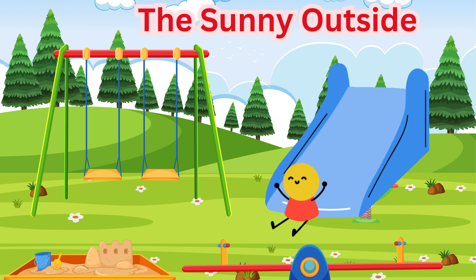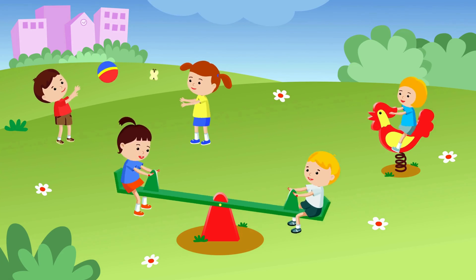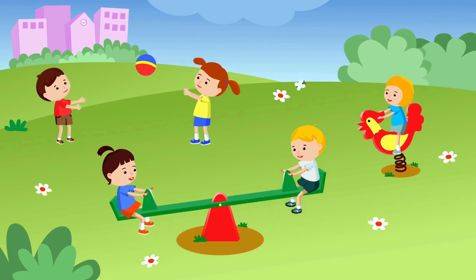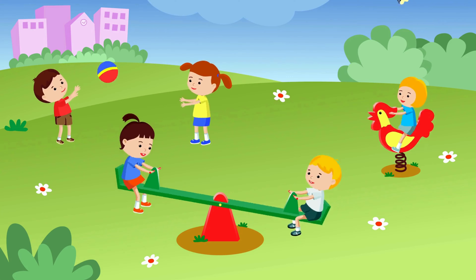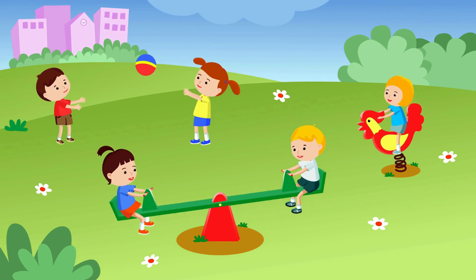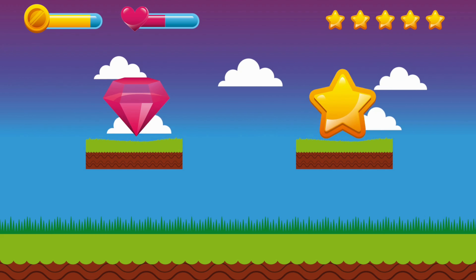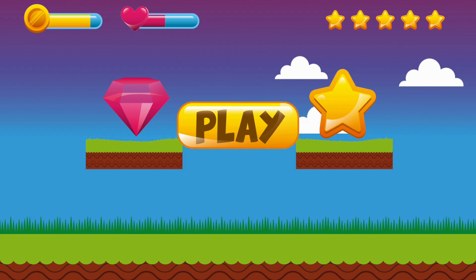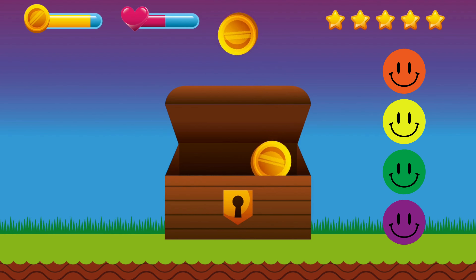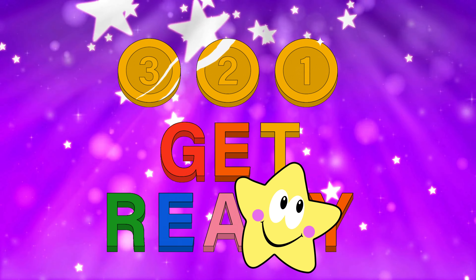The Sunny Outside. Now let's step outside into the sunshine. Outside is where we run, play, and explore nature. Can you see the big blue sky and the green grass? Let's play a game. I'll show you different things, and you tell me what is inside and what is outside. Are you ready? Here we go.